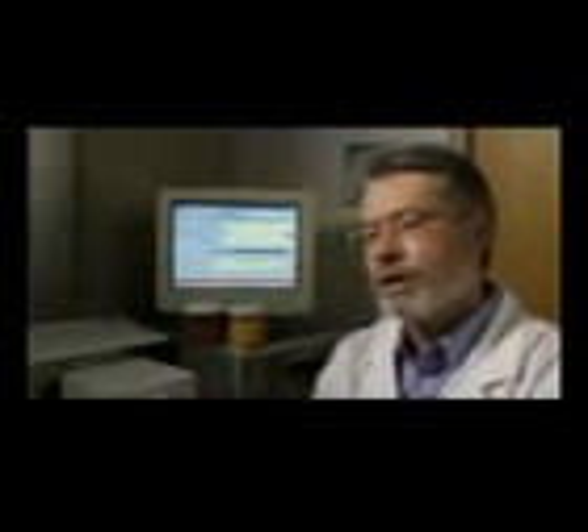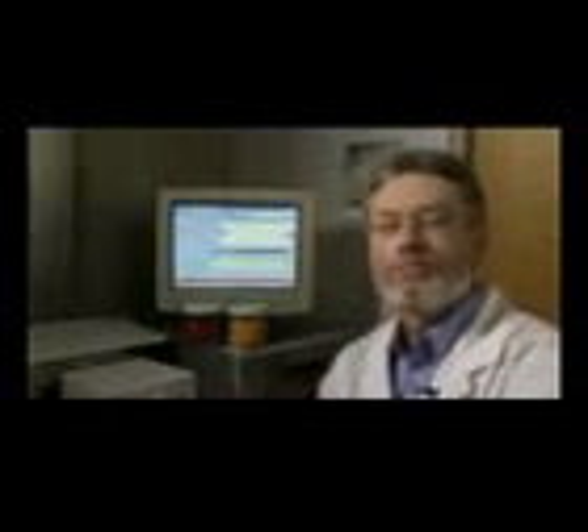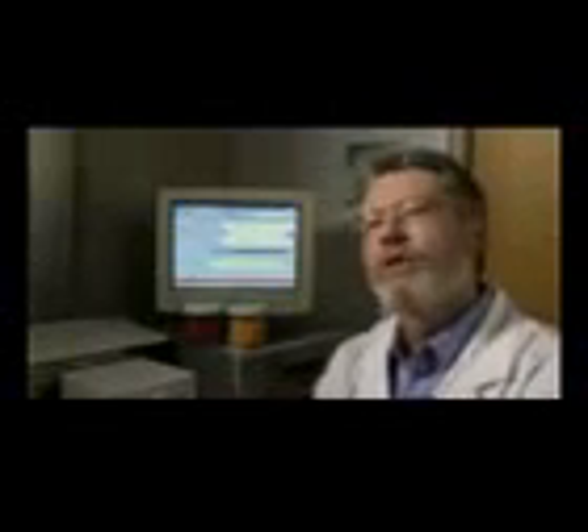Florida is a great place to develop a new business. Up here in Alachua County, we have the Progress Center, we have the Innovation Hub at the University of Florida, and in Florida in general, we have a high technology emphasis that has become more and more important and valuable to people looking to move technology from the academic environment into the commercial environment.